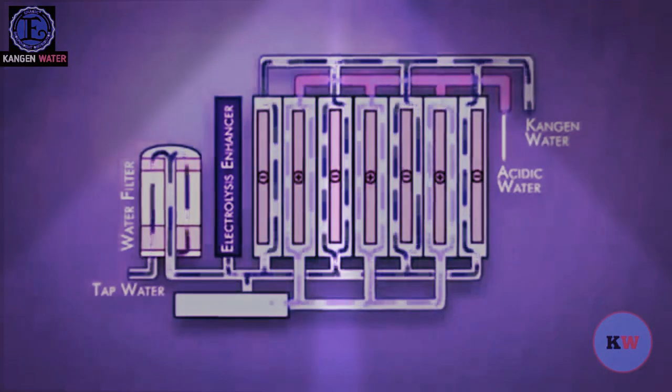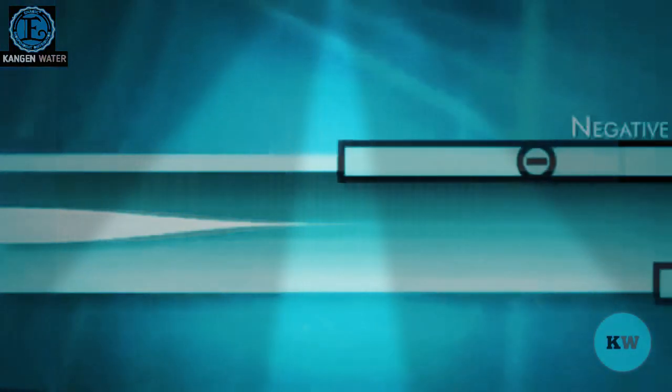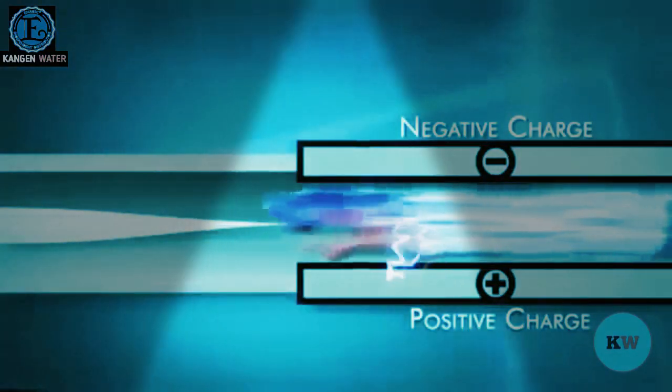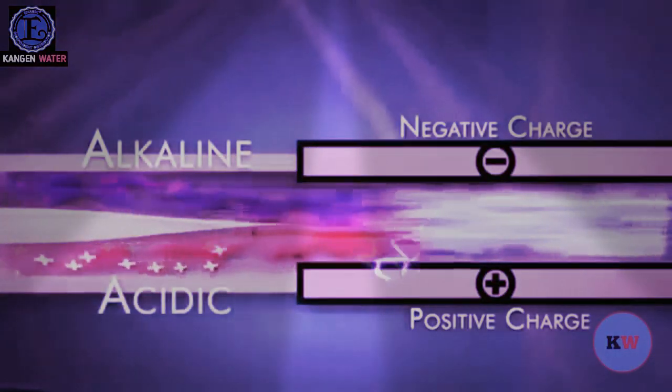Water passes over the plates, and the minerals in the water are separated into two streams: one alkaline and one acidic. The more plate surface area and the more power you can apply to the plates, the better the separation and the better the quality of the ionized water.